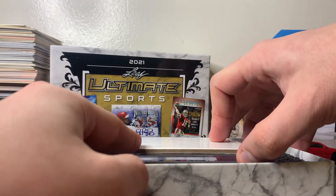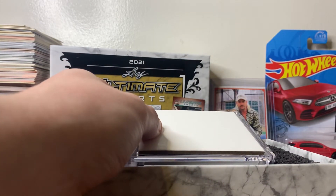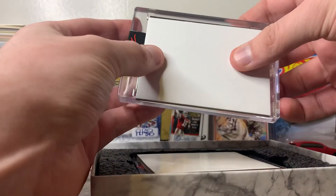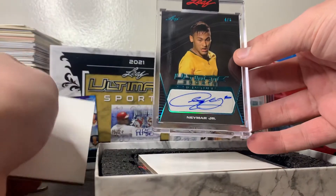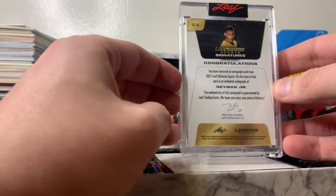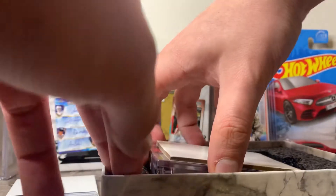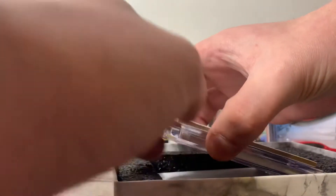Let's get into the break. We got three premium hits and I don't know exactly what the sports diversity is going to be. Our first hit — we have Leaf Mr. Neymar, Neymar Ultimate Sports Signatures, four out of six. Nice looking card. I'm sure a soccer fan would love this. I unfortunately am not one of those fans, but cool nonetheless — I know who Neymar is.